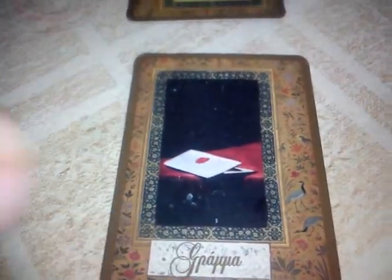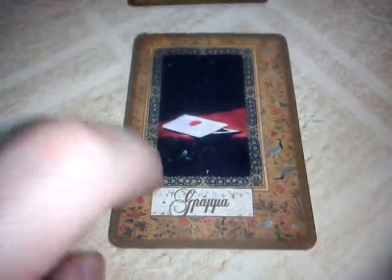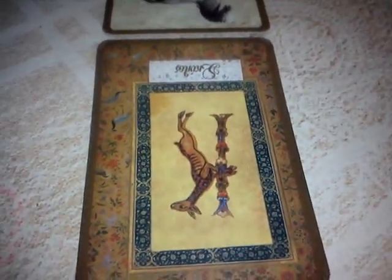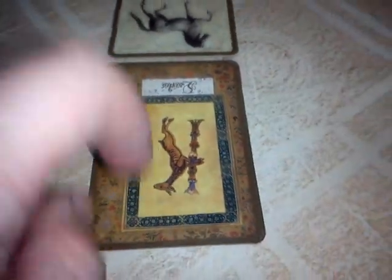Number seven, we have the letter - find the card, great news you are receiving from me. It is in our environment. Number eight, we have the stud upside down - means damage from your best friends. Be careful who your friends are.